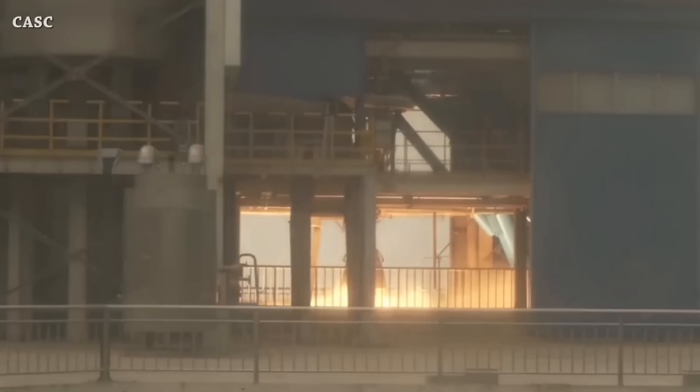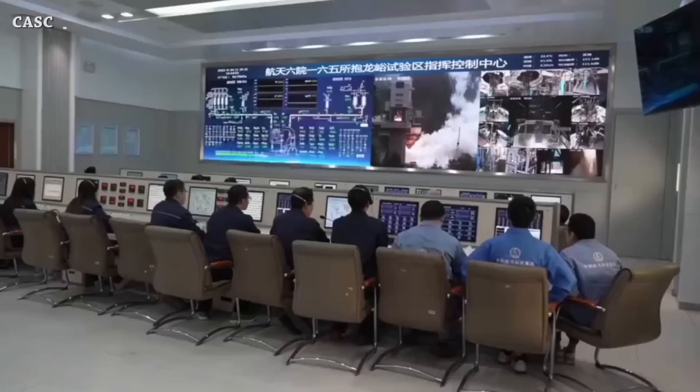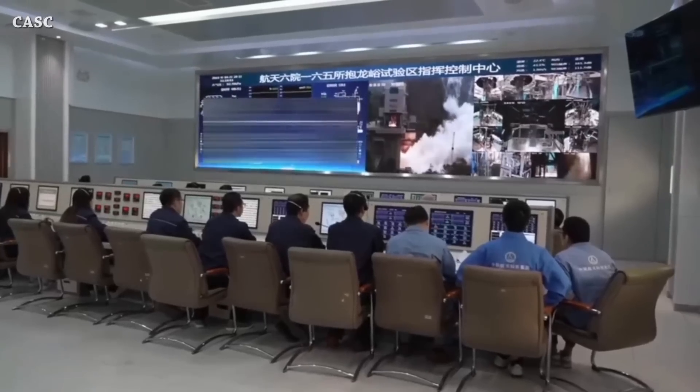They will use seven of these YF-100K engines to power the first stage and another seven engines for both boosters on the next-generation crewed launch vehicle, Long March 10. That's it for now — this is the end of this episode, see you tomorrow.